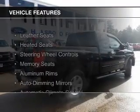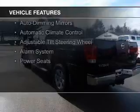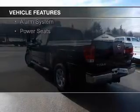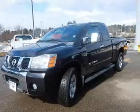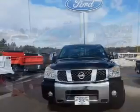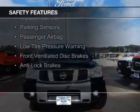The features include leather seats, heated seats, steering wheel controls, memory seats, aluminum rims, auto-dimming mirrors, automatic climate control, an adjustable tilt steering wheel, an alarm system, and power seats.